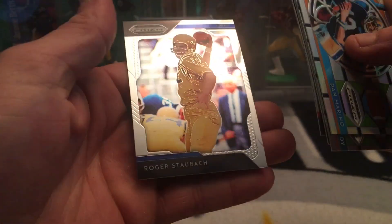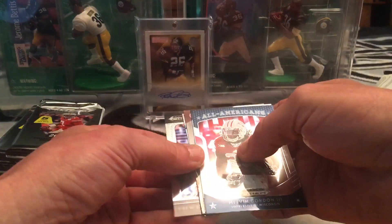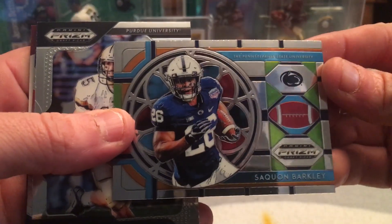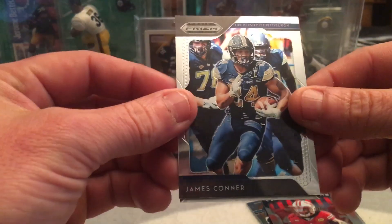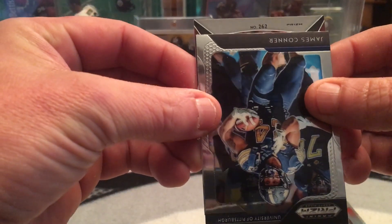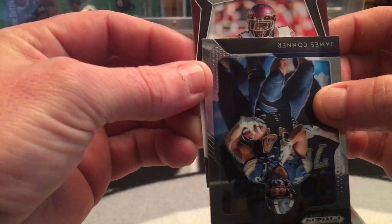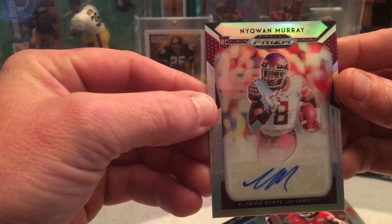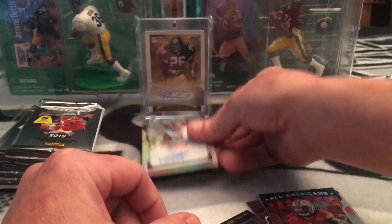Patrick Mahomes, Roger Staubach - alright I'll use Connor to feel out the auto. Saquon stained glass, Drew Brees, Gordon, James Connor - the auto. Looks like Florida State - it's a Murray, but not the Murray I was looking for. Not a bad one though.